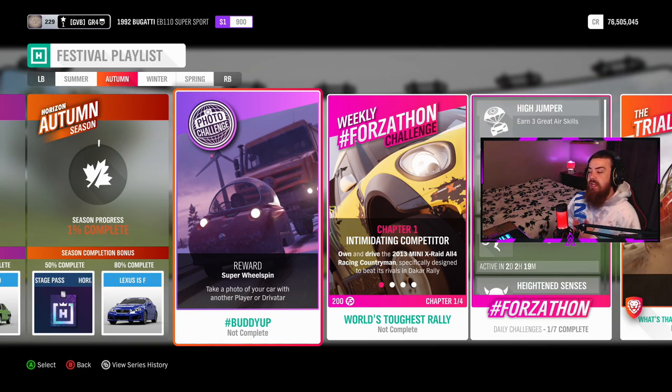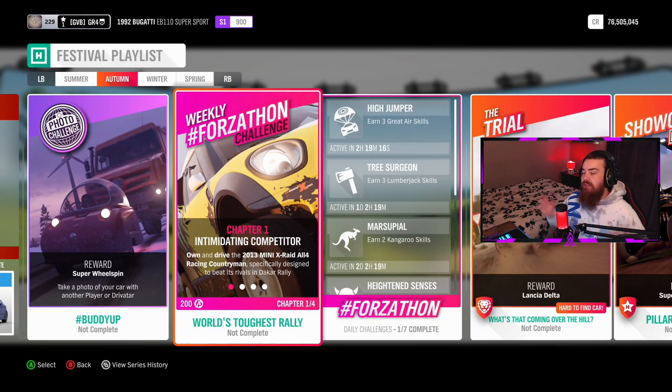Next up, for the photo challenge you can get yourself a Super Wheel Spin for taking a photo of your car with another player or driver's car — hashtag buddy up.